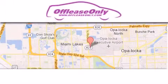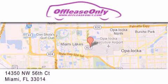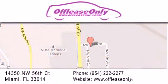Off Lease Only Miami is located at Northwest 145th, just east off 57th Avenue, south of 826th and north of Crotigny. We apologize for some navigation systems not recognizing our address. Please call us if you get lost.